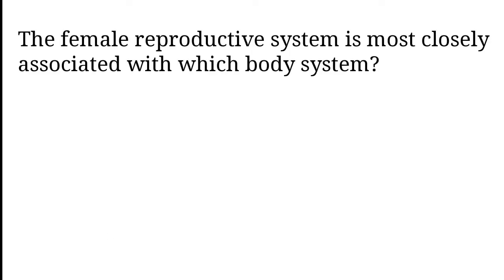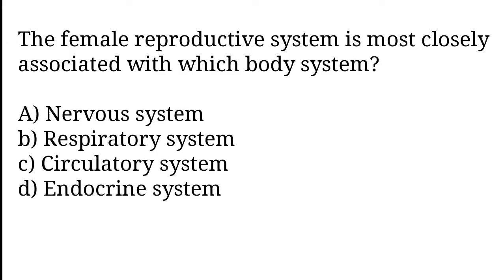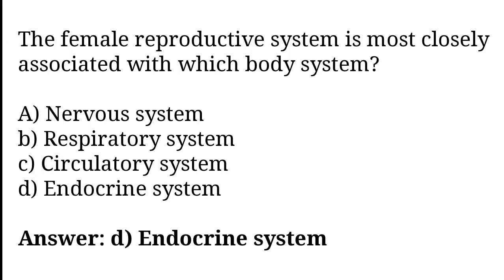The female reproductive system is most closely associated with which body system? Nervous system, respiratory system, circulatory system, endocrine system. The correct answer is option D. The female reproductive system is most closely associated with the endocrine system.